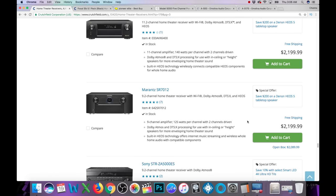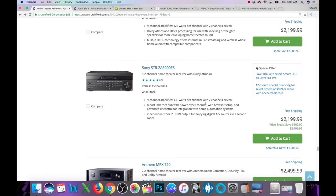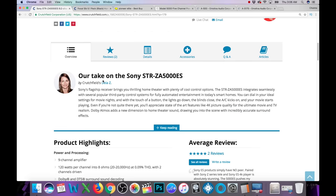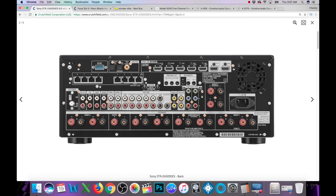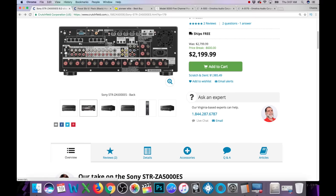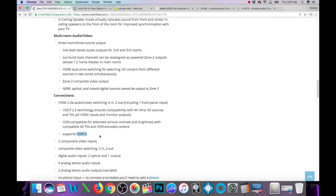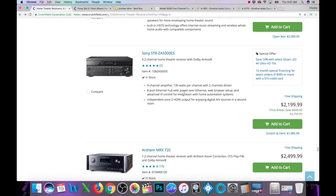There's a Marantz nine-channel for $2,200 — these prices are getting nuts. Then there's the Sony A5000ES. It's 11 channels with 11-channel processing and pre-outs for all channels, but it only has five HDMI inputs — Sony, why would you do that? And so far it's just HDR10 support, no Dolby Vision. Like I said in other videos — if it doesn't have it, it doesn't have it. So if Dolby Vision is important to you, this is probably a skip.